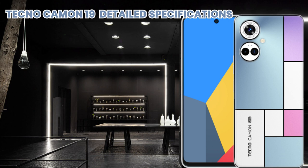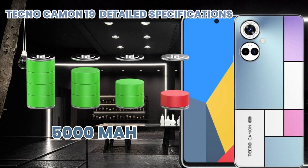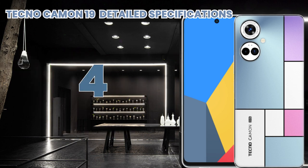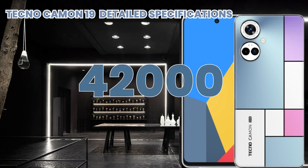The battery is non-removable with a 5000 mAh capacity and supports 18-watt fast charging. Its price is 42,000. Thank you for watching my channel.